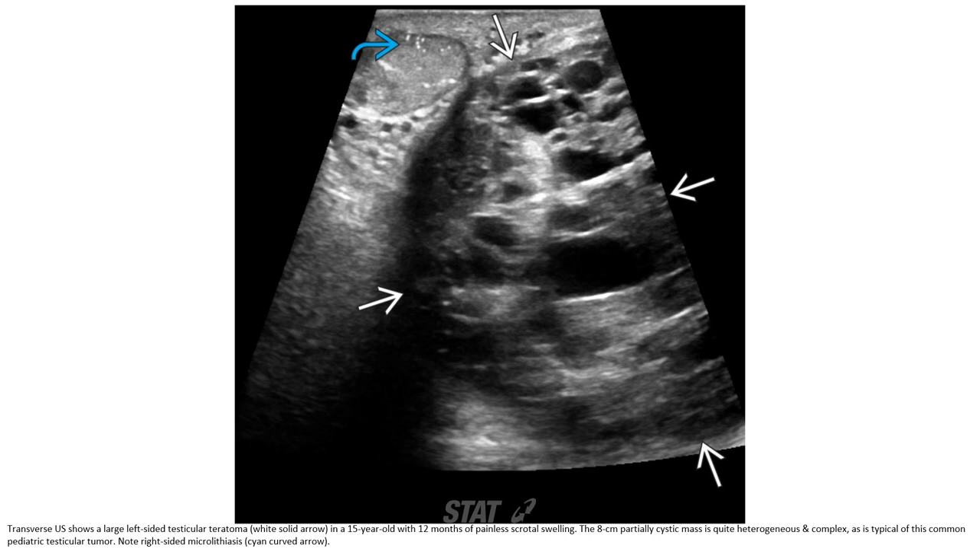This is a large left-sided testicular teratoma in a 15-year-old with 12 months of painless scrotal swelling. The 8-centimeter partially cystic mass is quite heterogeneous and complex, typical of these common pediatric testicular tumors. Note the right-sided microlithiasis.